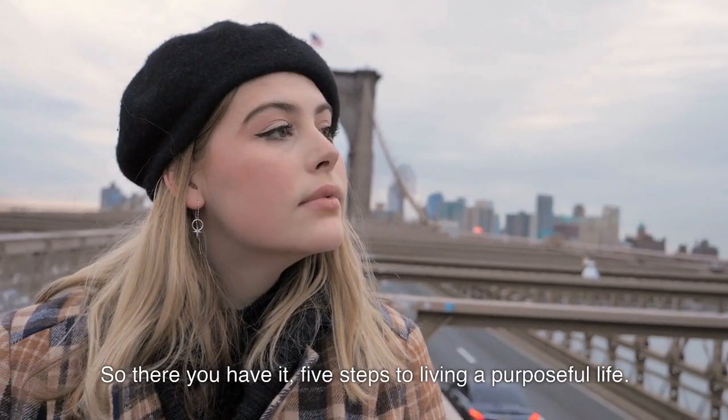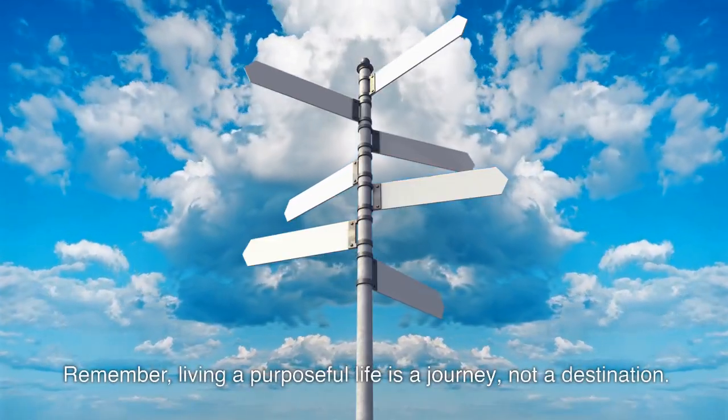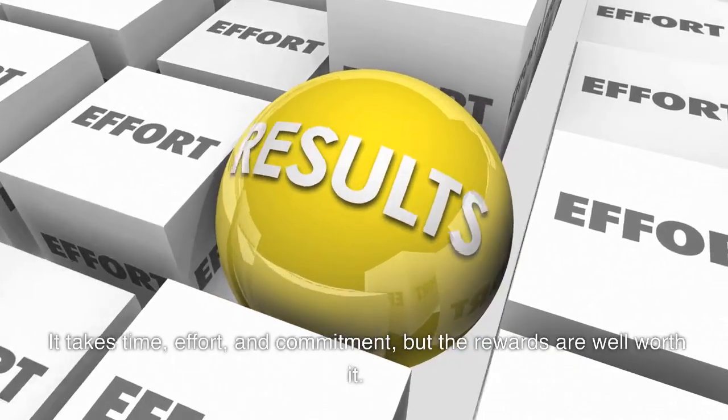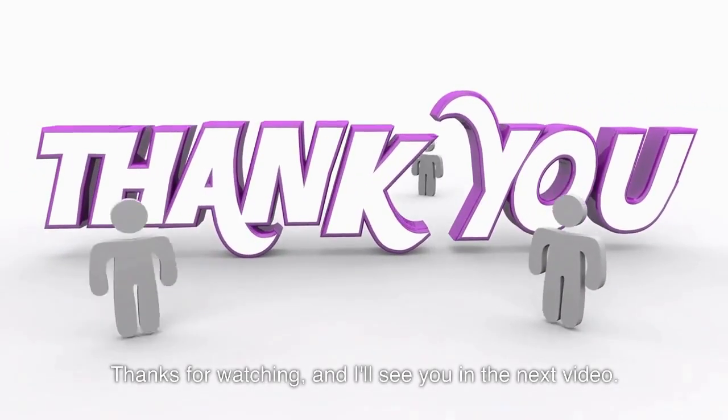So there you have it — 5 steps to living a purposeful life. Remember, living a purposeful life is a journey, not a destination. It takes time, effort, and commitment, but the rewards are well worth it. Thanks for watching, and I'll see you in the next video.